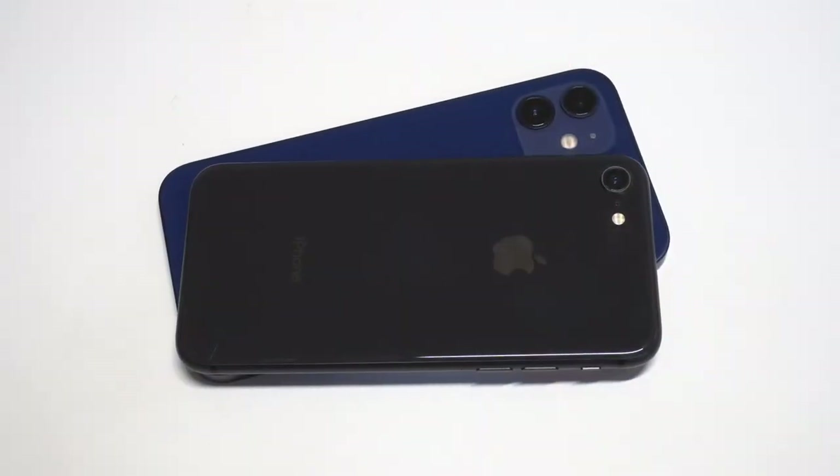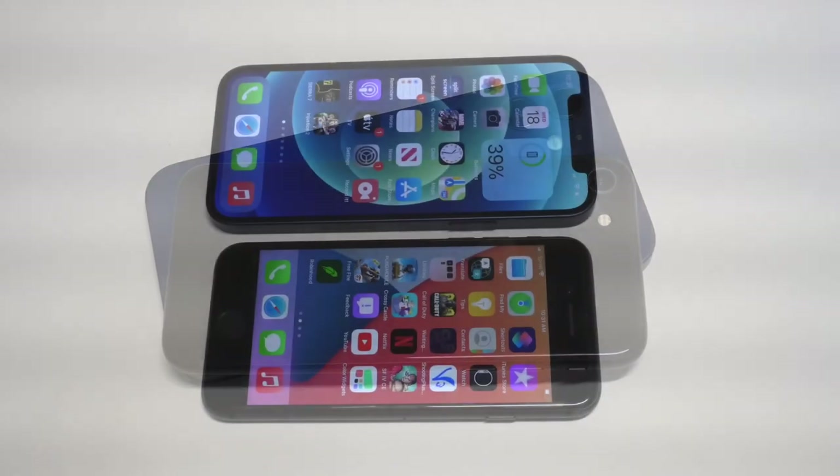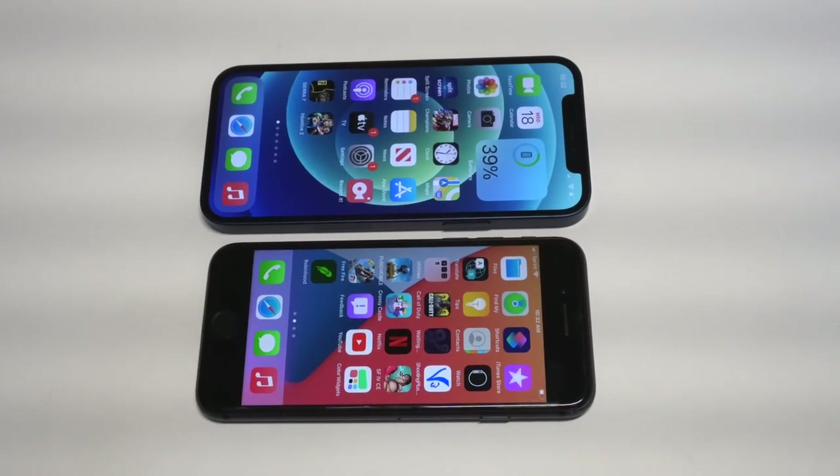What's going on guys, it's your Flip Tronics. I'm going to be doing a PUBG display and sound quality comparison with the iPhone 12 versus the iPhone 8.